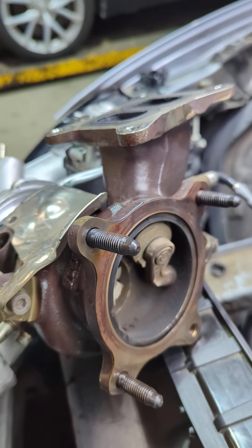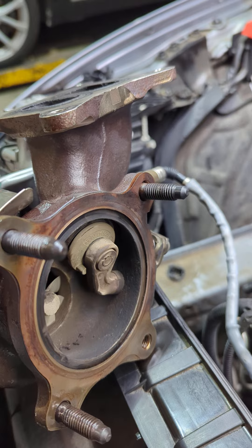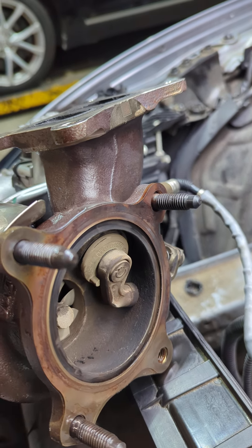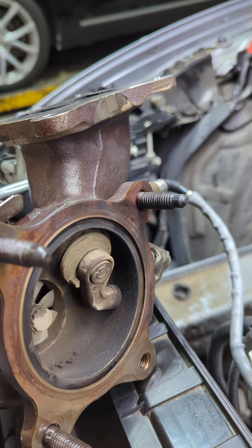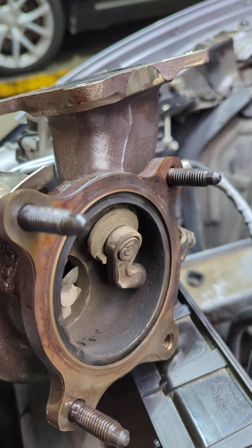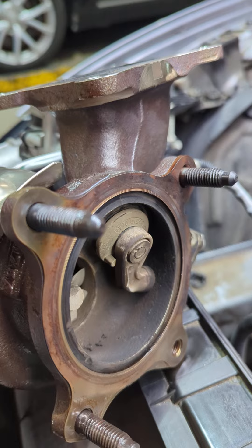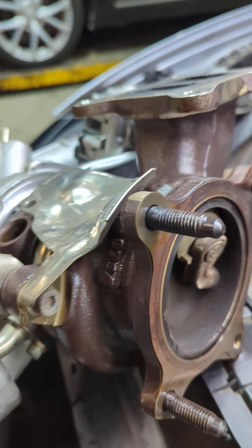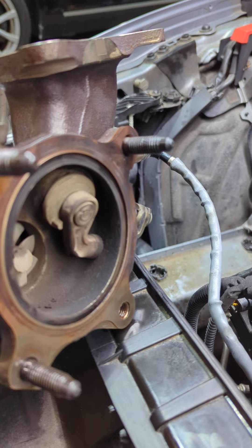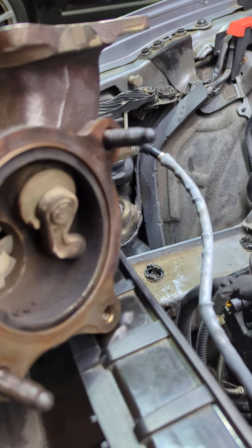We have a 2017 Audi A6 2.0 with the CYNB engine code. It came in with a P0299 — your normal turbo under-boost code — a P00AF actuator module stuck in the turbo code, and also a P2563 implausible boost position sensor circuit code.